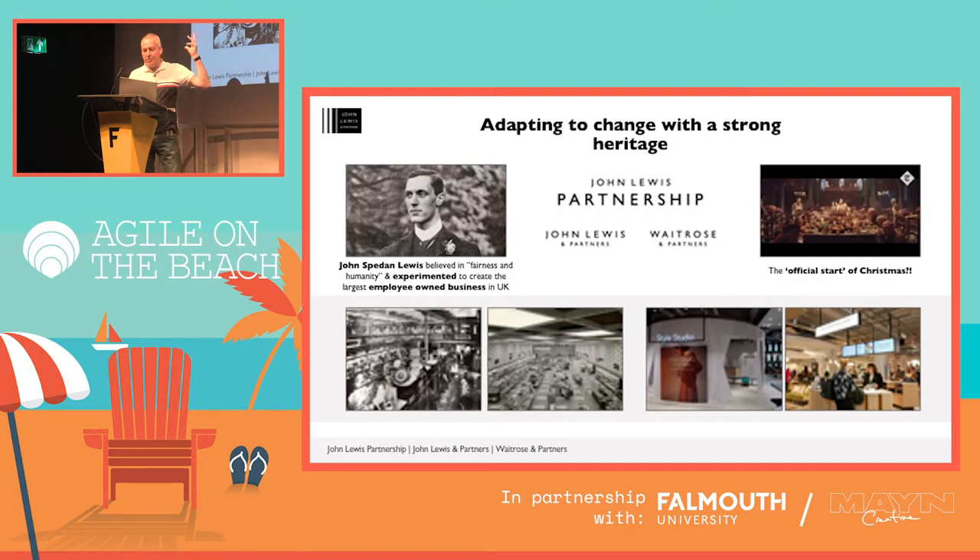The partnership ownership is the overarching brand. We've got two brands within that — hopefully many of you will know the John Lewis department stores and also our Waitrose supermarkets. I did note that Tesco's tried to sabotage us coming here by crashing into the railway line bridge on the way down, but I won't hold it against them.